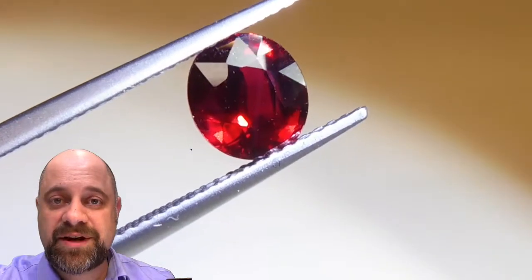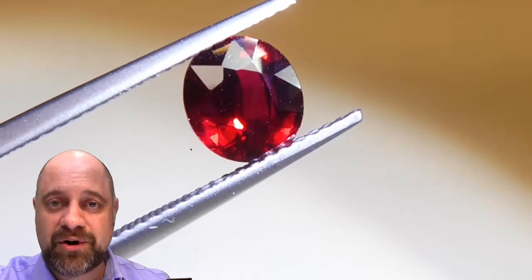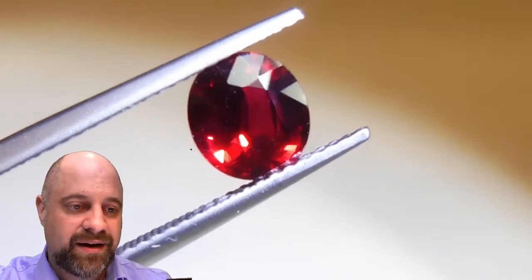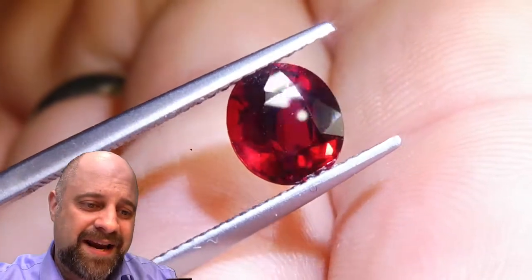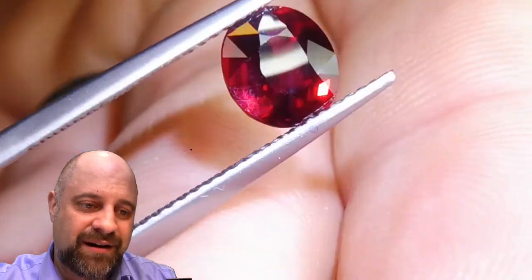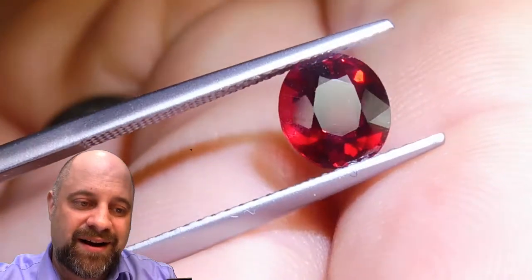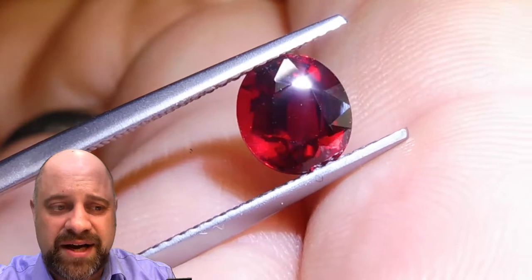I've now put the gem into a pair of tweezers for you. So this is going to be kind of the last stop on the tour of this incredible 2.08 carat ruby. As you can see, I put my hand behind it and you're getting an idea of the clarity and the richness of the color. It can't really translate in the video or in the pictures, but you're starting to kind of have an idea of just how incredible this stone is.